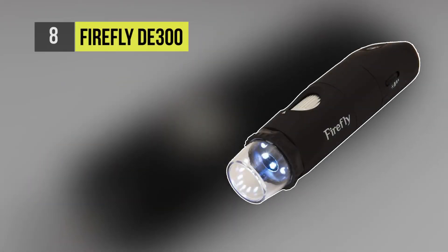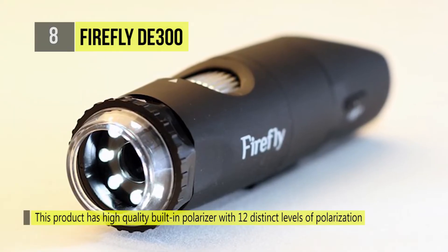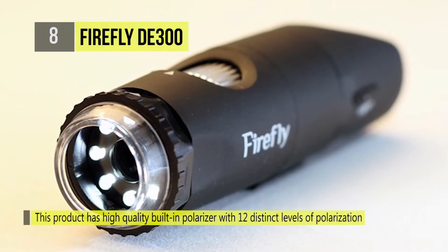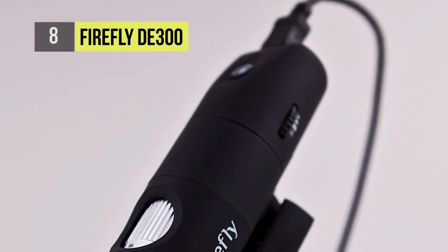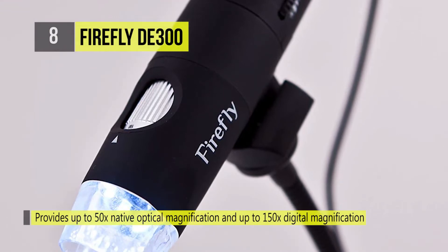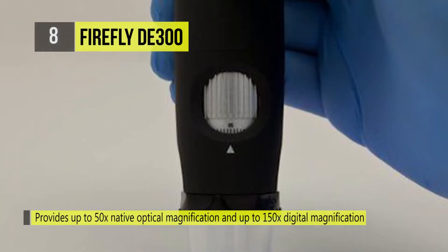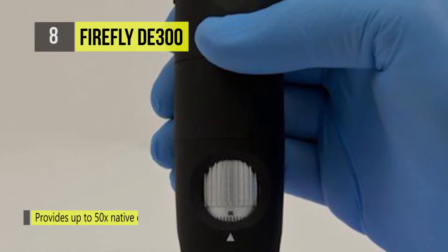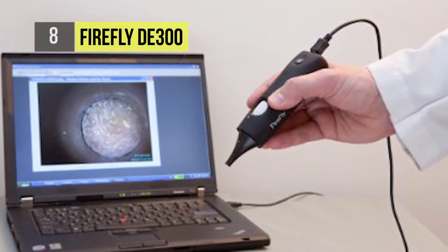The Firefly DE300 is a polarizing handheld USB digital microscope which is designed to reduce the effects of glare and to help eliminate hot spots from highly reflective surfaces, providing uniform illumination to bring out more surface detail with minimal glare. It has a high quality built-in polarizer with 12 distinct levels of polarization and it provides up to 50 times native optical magnification and up to 150 times digital magnification. It is equipped with multi-layer glass lenses rather than plastic alternatives. This 2.0 megapixel resolution microscope delivers superb focal depth and crystal clear image quality.